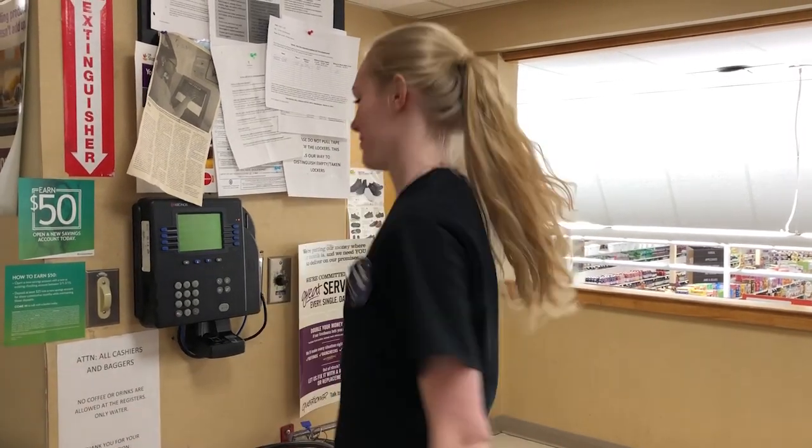Am I ready to be a cashier yet? Not so fast. First, you need to punch in. I meant the clock, not the camera — it's right behind you.